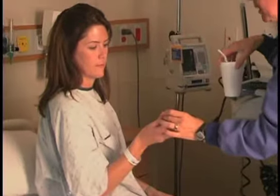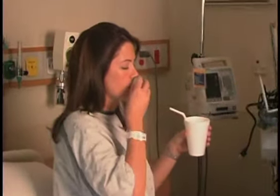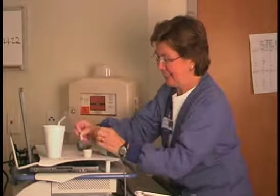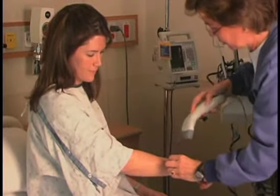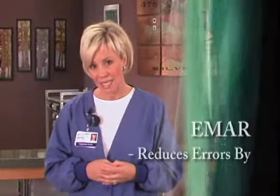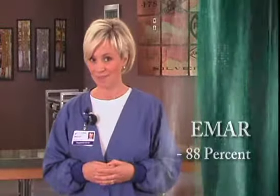Your ID band plays another important role in medication safety. At Sky Ridge we use a state-of-the-art electronic medication administration record, otherwise known as EMAR. The barcode on your ID band, similar to what you see on products at the grocery store, is used to match your prescribed medication. This helps ensure that we are administering the right medication, at the right dose, at the right time, to the right person. EMAR has been shown to reduce medication errors by more than 88%, so please be sure your nurse is scanning your ID band each time you receive a medication.